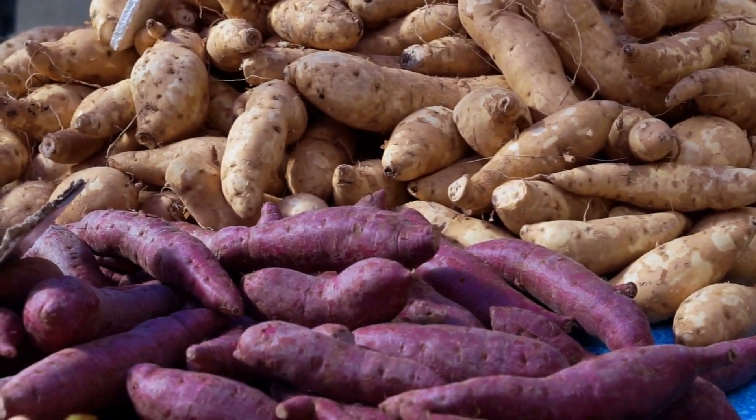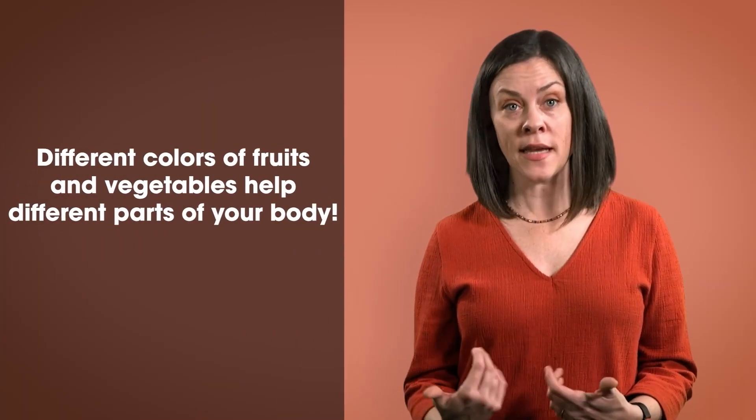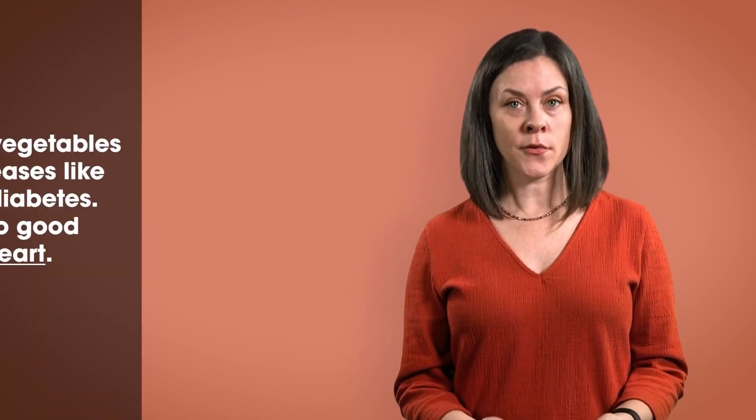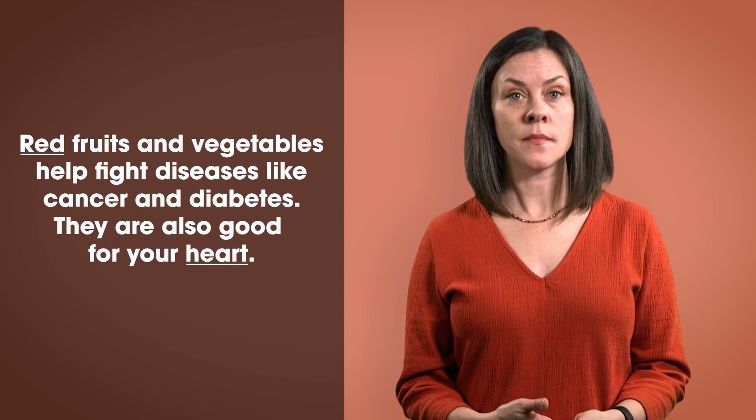What about purple fruits and vegetables? Maybe you've seen purple eggplant or a plum. A few that are surprising are purple potatoes and purple carrots. Different colors of fruits and vegetables help different parts of our body, like our skin, our bones, our muscles, our brain, and our heart. Did you know that red fruits and vegetables can help fight diseases like diabetes or cancer, and they're important for our heart?